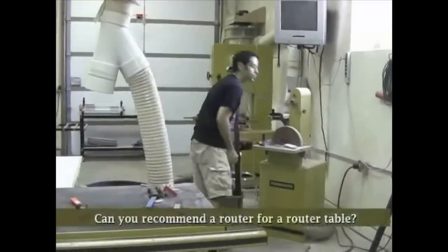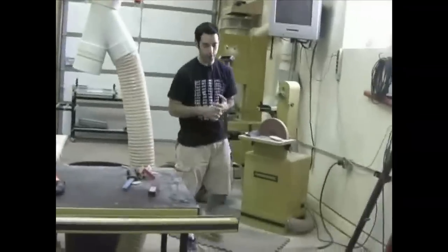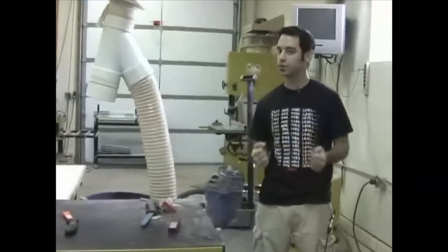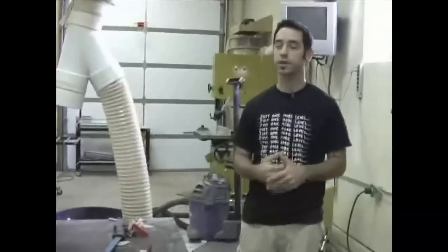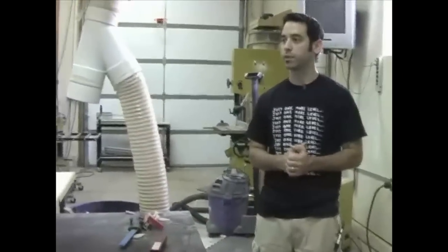For a router table, I would say any of the larger three-horsepower units are probably fine. The Triton is a cool one. I've got a Porter Cable - the big honking one. I had a student come in recently who had a big Rigid one that would probably be appropriate. Usually it's the ones that you don't think would be too fun to handle freehand. Festool also makes one that's pretty damn awesome. That's what I'd recommend for table use.